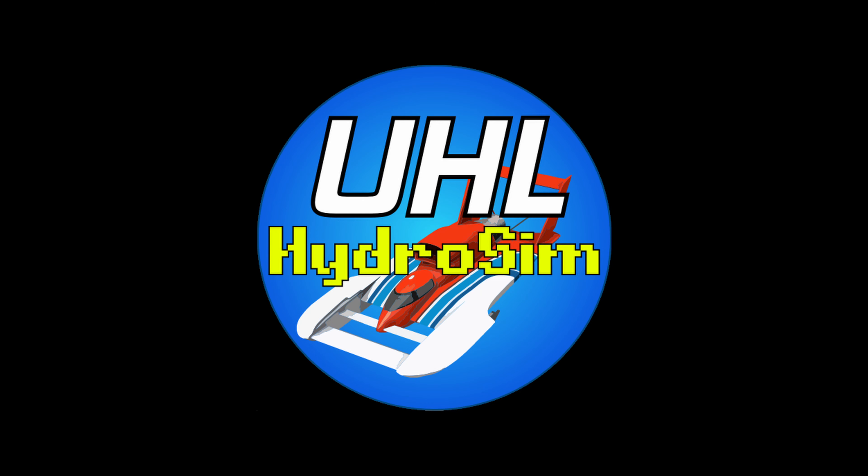Coming to Hydro Sim 8.0 — folks, you're going to have a chance to test these out. Go over to UHL Hydroplanes dot com right now and pick up the beta build of 8.0 to test out these fantastic Grand Prix hydroplanes. Good evening here at UHL Hydroplanes — thank you all so much for watching today's event. See you guys next time, have a wonderful evening.